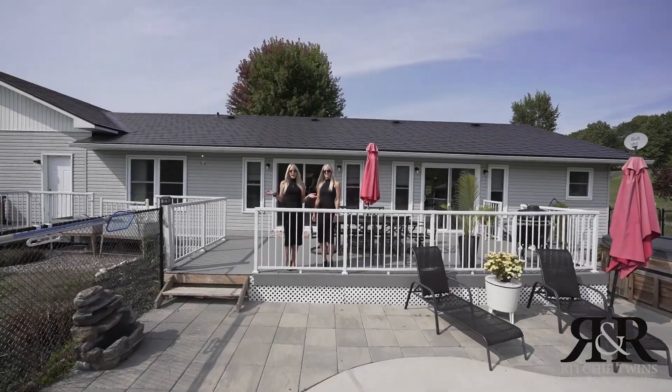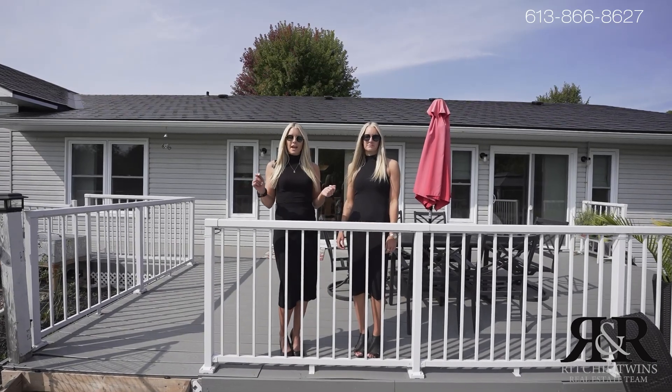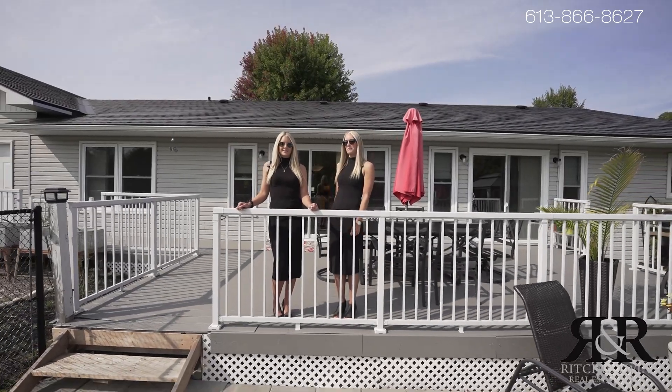This home really has it all. You're in a fantastic location here right down the road from the Ottawa River and Brayside Beach. You have brand new windows. If you want more information on this listing, contact the number on the screen.